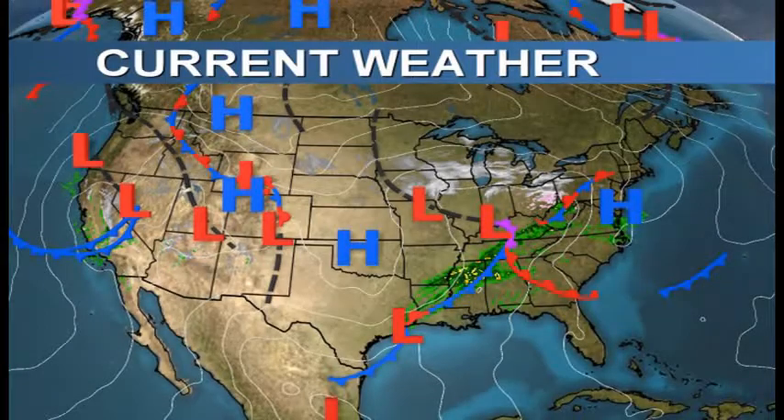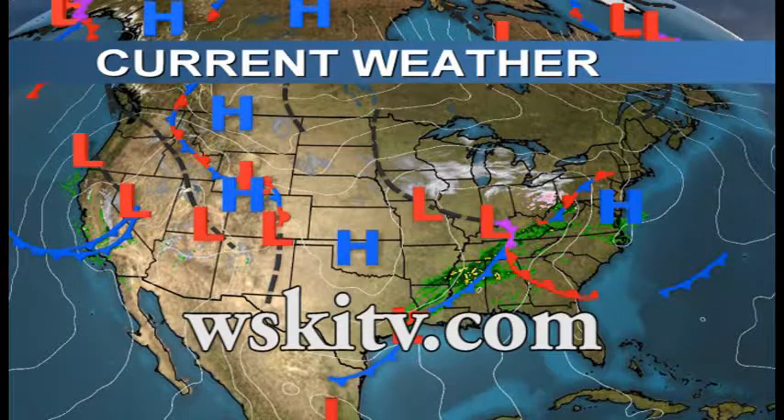Good day one and all. Thank you for joining us here at WSKI TV 17 or at our website WSKITV.com, where you can find this forecast all year round for the main high peaks, brought to you by 45 North, where they serve breakfast and dinner every day of the year in the Sugarloaf Mountain Hotel.